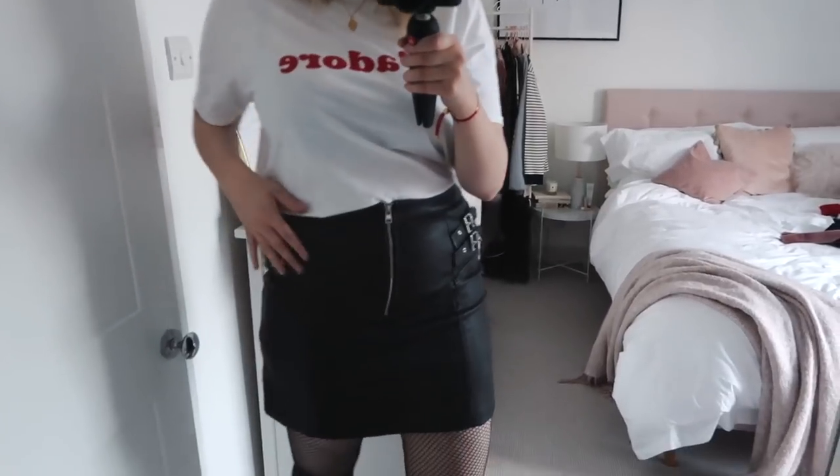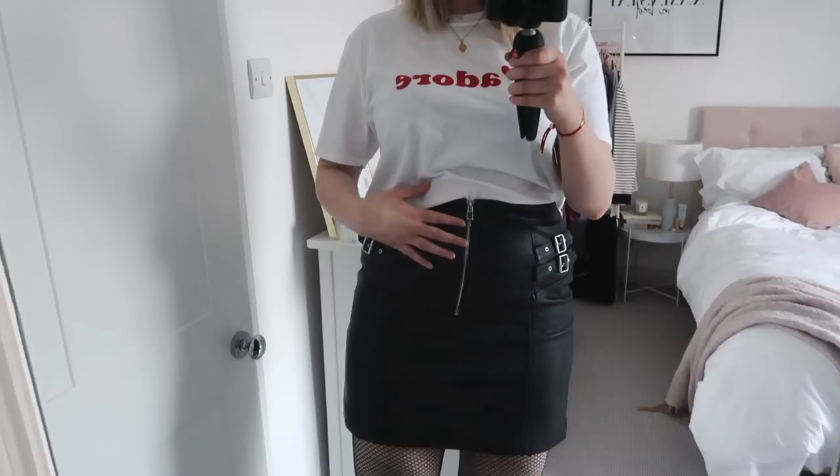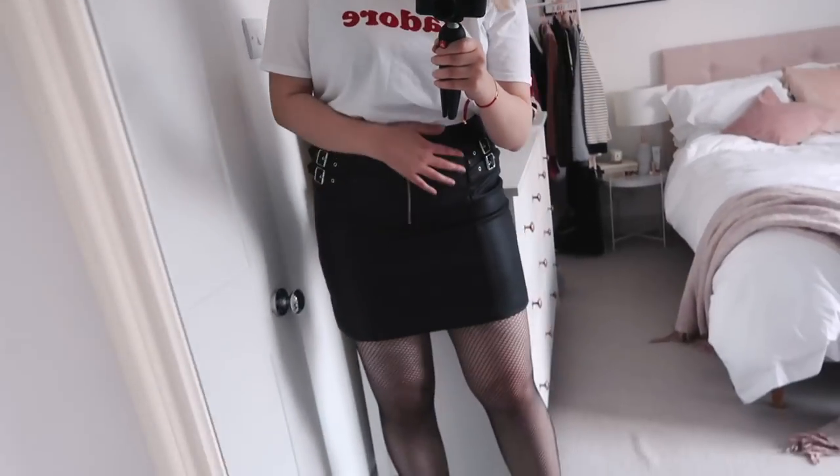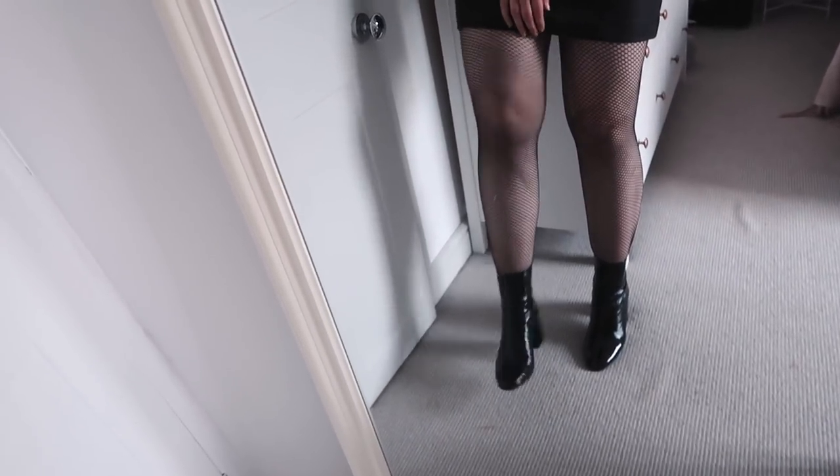I just put it with this t-shirt which I probably wouldn't wear it with — this is a bit too oversized, just to show you. But I love these buckles, I think they're really cool. I also kind of like it with the tights and then shiny boots underneath.